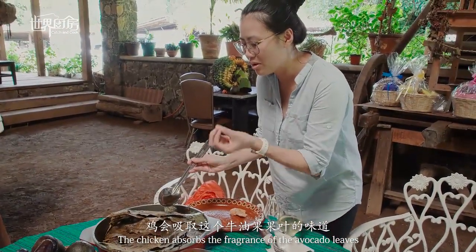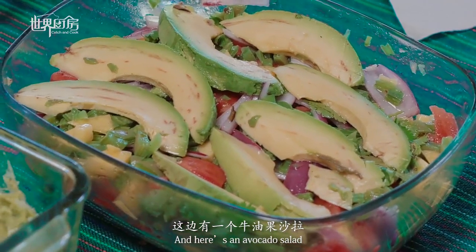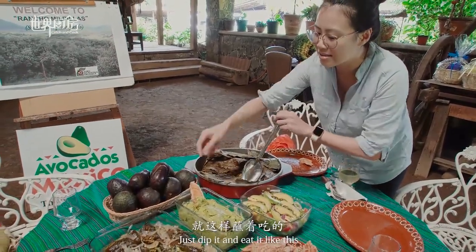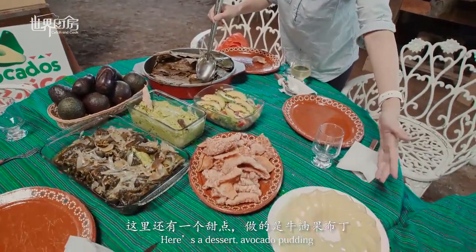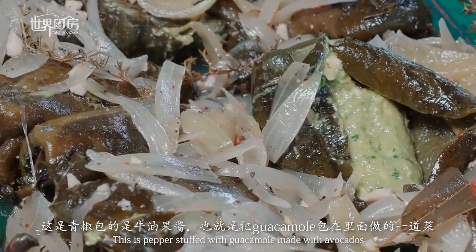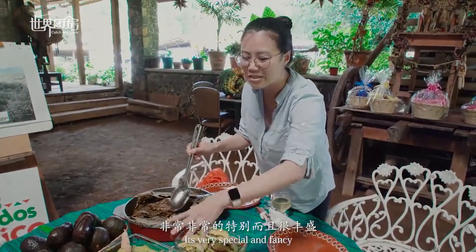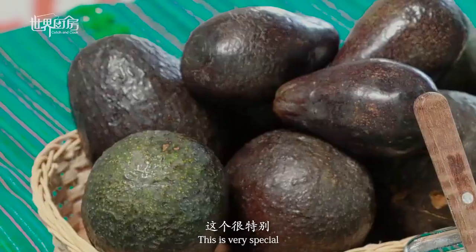This is a traditional dish where avocado leaves are used to cook the chicken. The chicken absorbs the flavor of the avocado leaves. There is a sauce made with peanut butter and ginger. It is a very special and abundant dish. I had no idea that peanut butter could be used in so many ways — this is very special and only found in this region because it's a rare preparation.